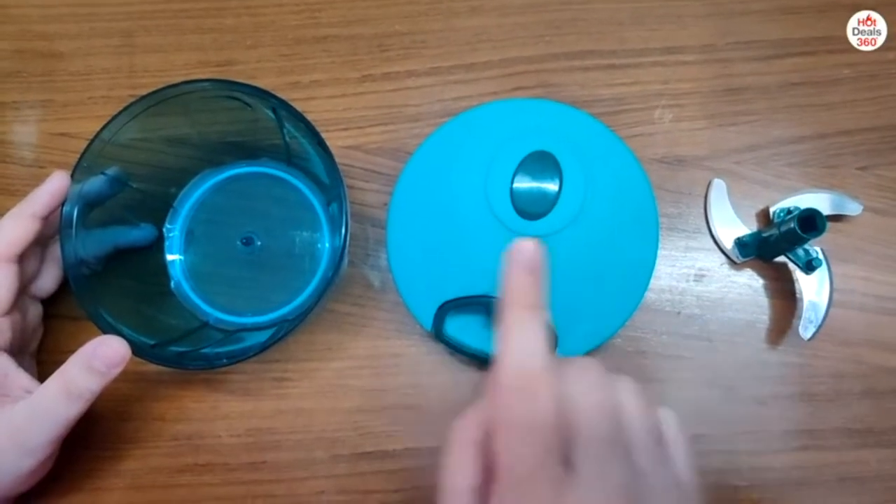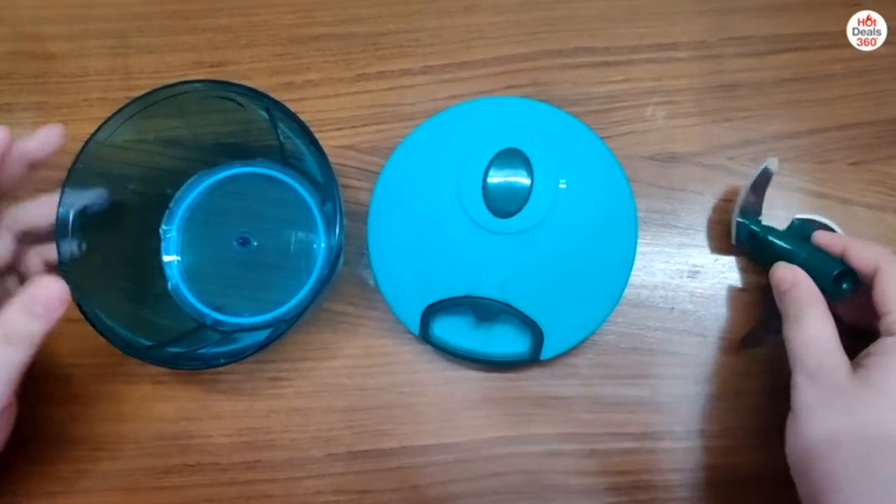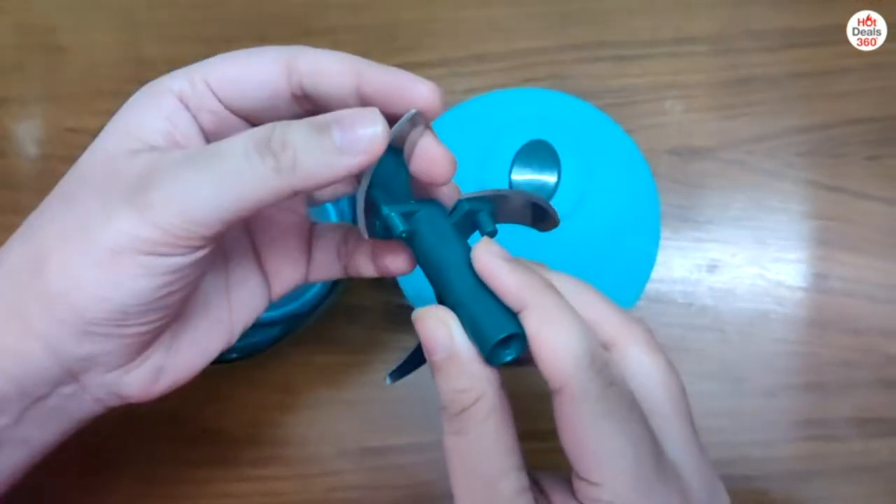So this is all we get inside. Firstly we have the bowl, then we have the lid, and then we have the blades. These blades are not very sharp, which can be a setback.